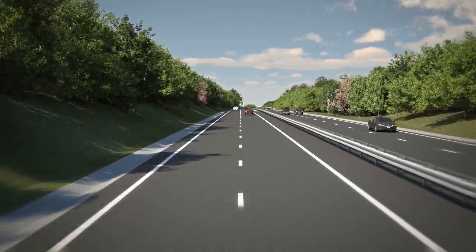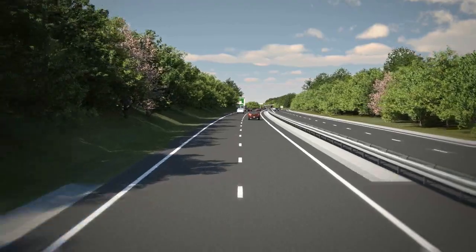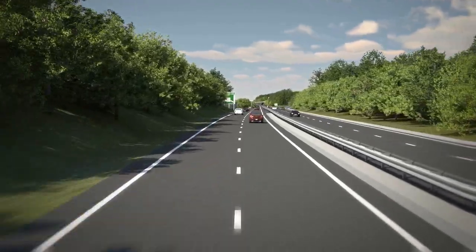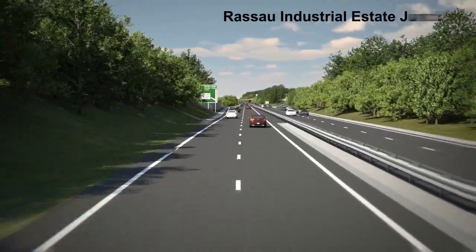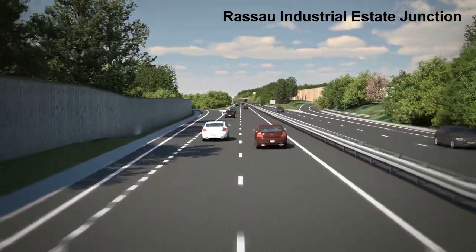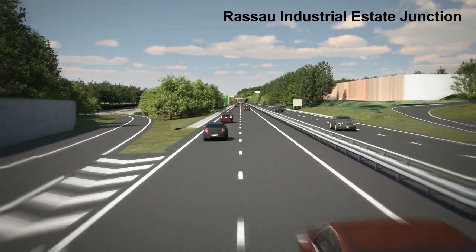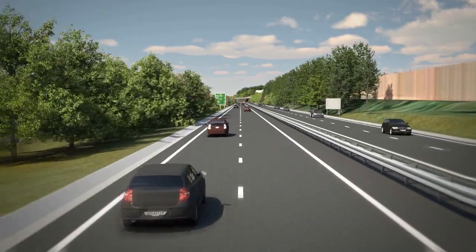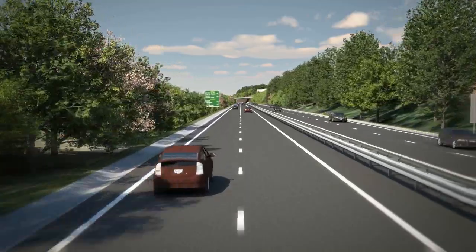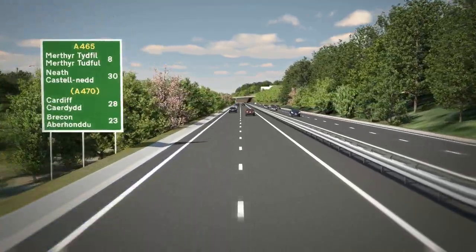The existing woodland to the south would become managed by the Welsh Government as part of the landscape mitigation for the scheme. The Rassau Industrial Estate Junction provides access to the industrial estate for traffic to and from the east. The scheme passes through the industrial estate at grade and on a straight alignment, with visual screening planting provided on the southern boundary.